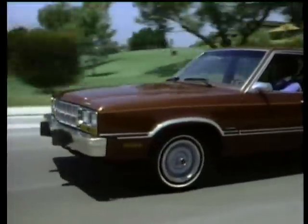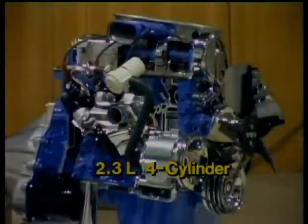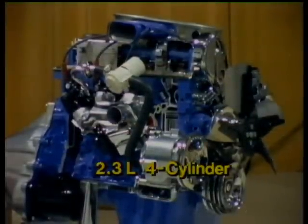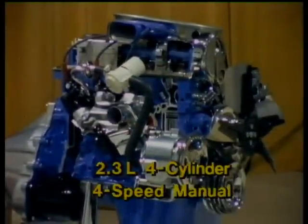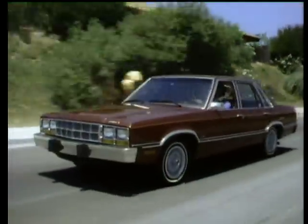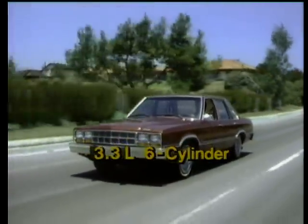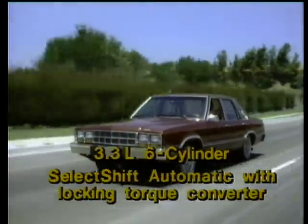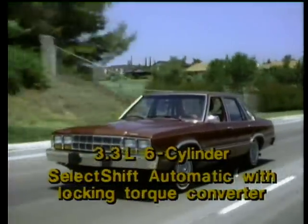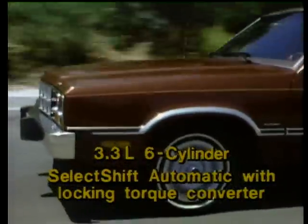The best Fairmont gas mileage is available with the standard engine and transmission: a 2.3-liter four-cylinder engine teamed with a fully synchronized four-speed manual transmission. If more pulling power is desired, you might consider ordering the larger 3.3-liter six, available with the select-shift automatic transmission with locking torque converter that helps increase miles per gallon over previous automatic transmissions.